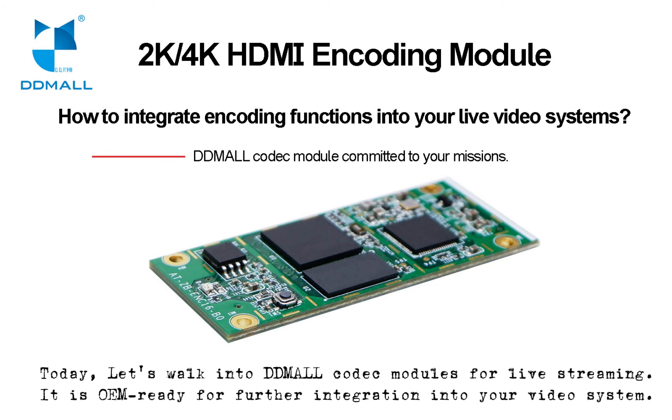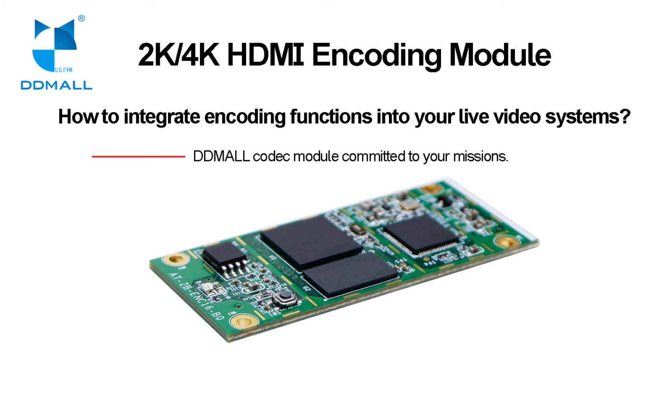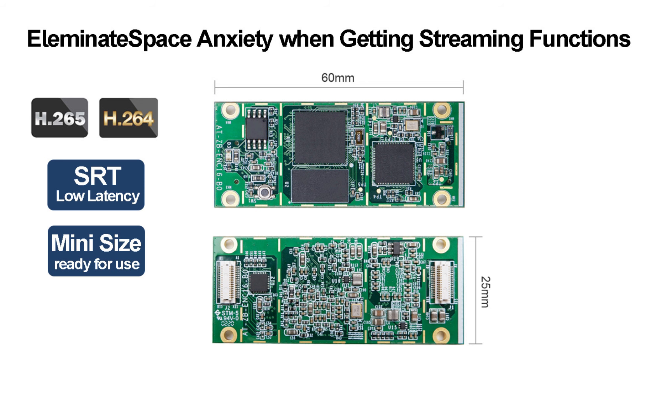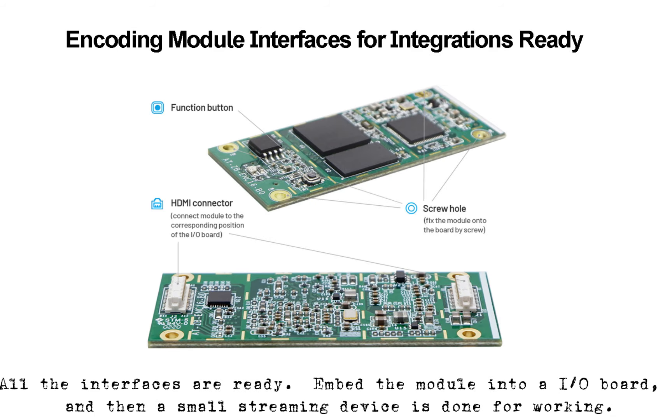Today, let's walk into Dmattl Codec Modules for live streaming. It is OEM ready for further integration into your video system. We provide 2000 and 4000 resolution codec modules supporting SRT, HLS, RTMP, RTMPs, and RTP. All the interfaces are ready.